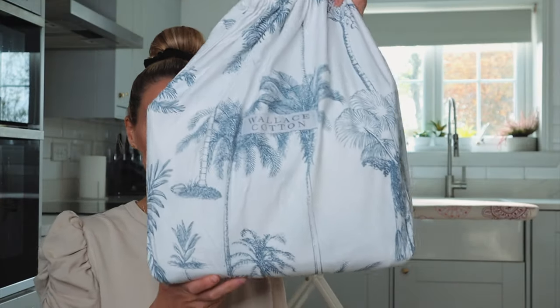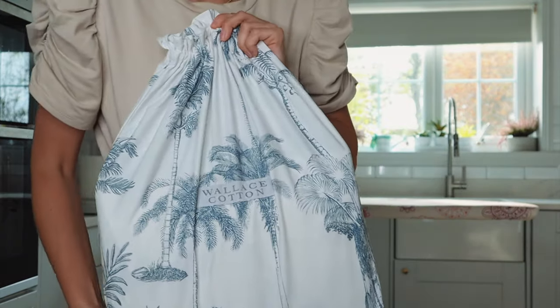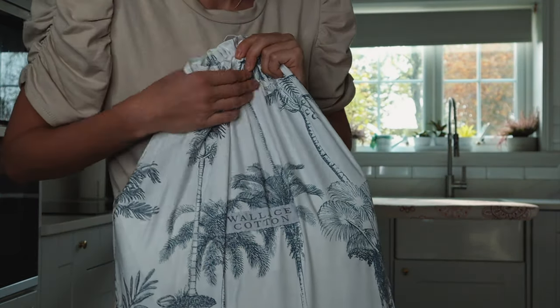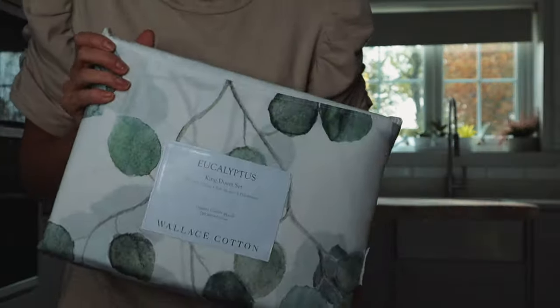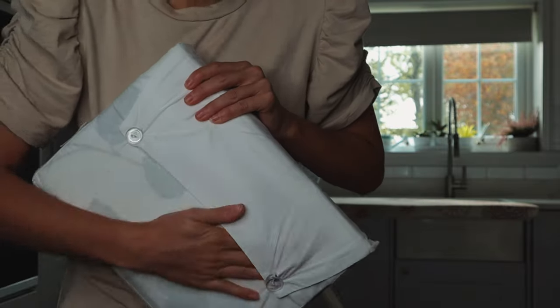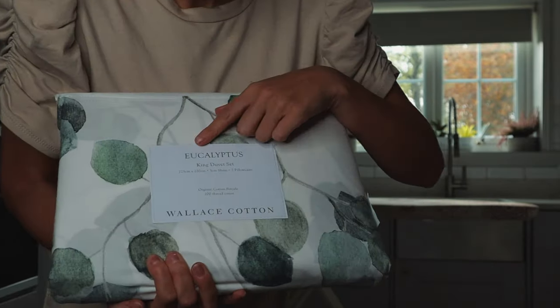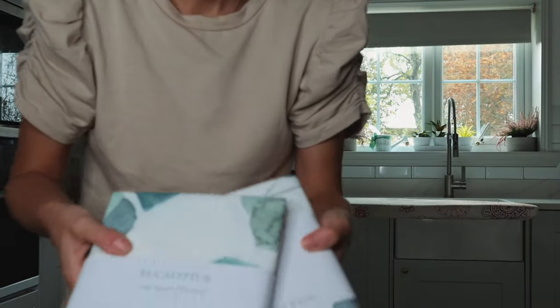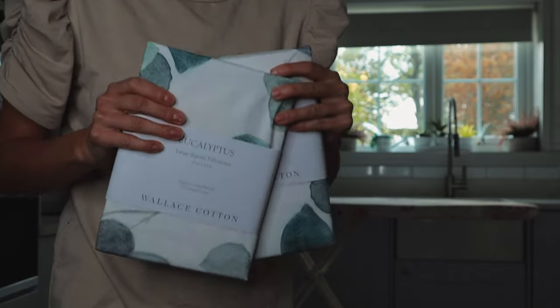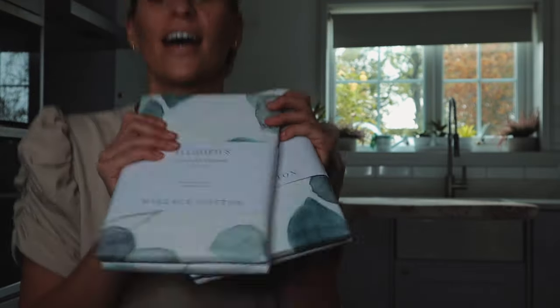I'm just going to pop downstairs into my kitchen to give them a quick press and then I'm going to put them on the bed. I'm about to iron my Wallace Cotton bed sheets. I absolutely love the way that these arrive — they come in their own little Wallace Cotton pouch. I love the way these sheets come; they are in their own little pocketed pillow. This one is the eucalyptus and it's a king size. It's got the pillows inside as well. These have two square pillowcases on and I hope it's going to have a great effect for my bedroom makeover.